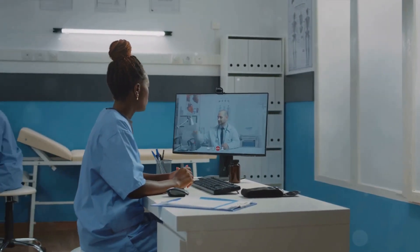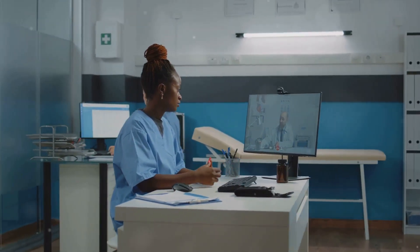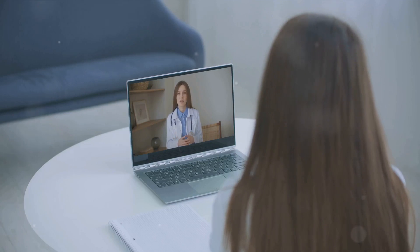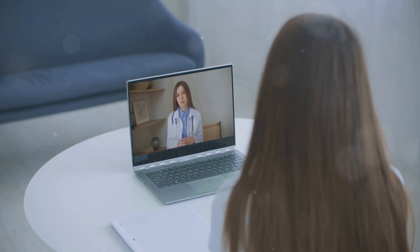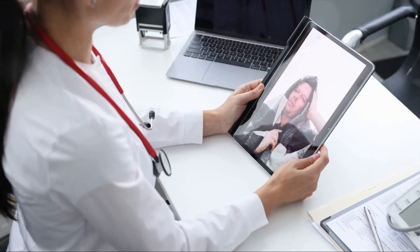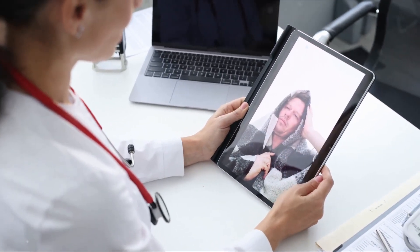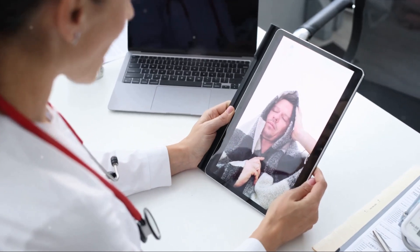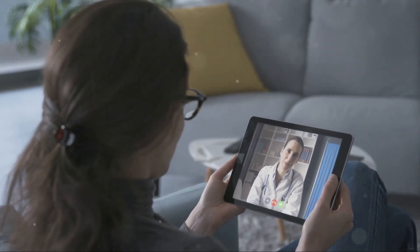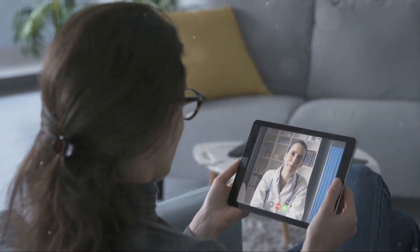So what exactly is telemedicine? In its simplest form, telemedicine is the use of technology to provide healthcare services remotely. This means you could consult a doctor or nurse from the comfort of your own home without needing to step into a clinic or hospital. It's like having a face-to-face appointment, but happening in real time over a video call. This type is often called real-time telemedicine, and it's perfect for non-emergency consultations, follow-ups, and even some types of examinations.